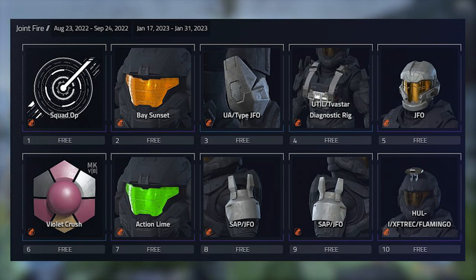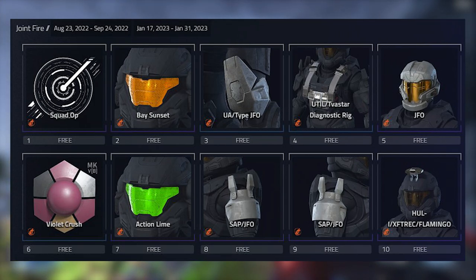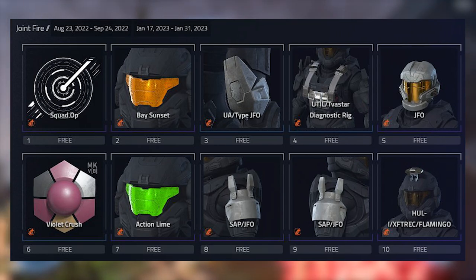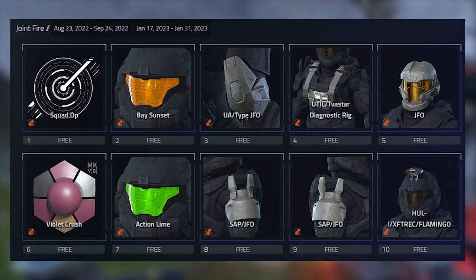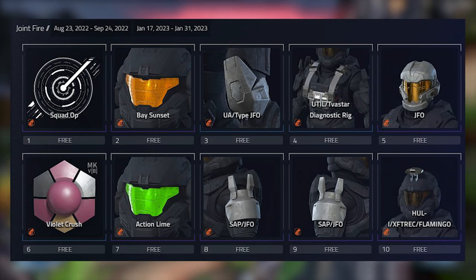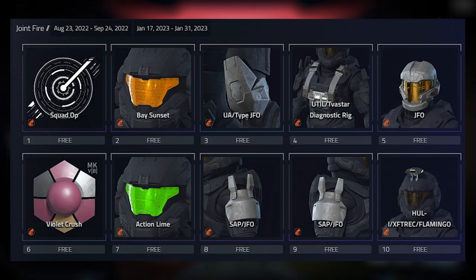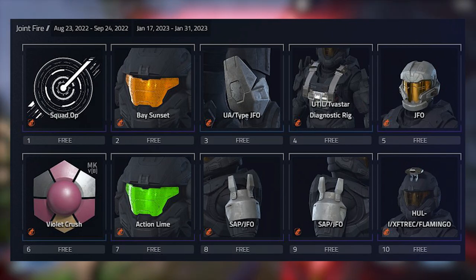Moving on to tier six, we got some kind of armor coating for the Mark Five called Violent Crush. At tier seven we have that awesome green visor called Action Lime — I'm glad I didn't buy the one that was in the shop because these look honestly identical, so we got like a free version of it, which is good. At tier eight we got the JFO shoulder plates.